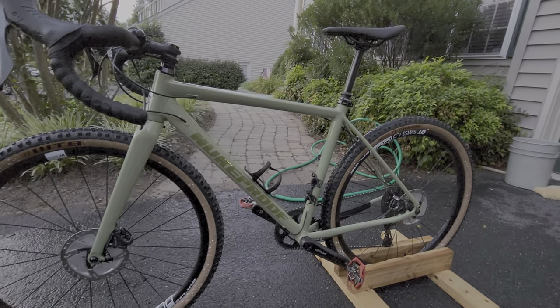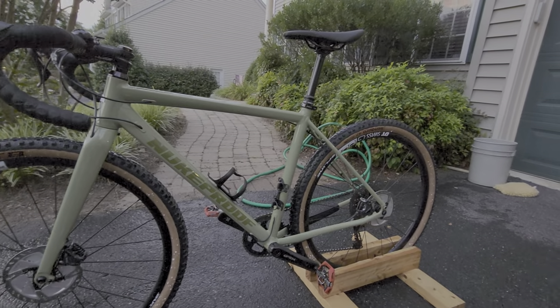Next up, the 2021 Nukeproof Digger Factory — a gravel bike. Great for getting off on some longer rides, and I also enjoy it for a nice long workout on the fire roads.